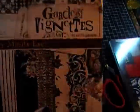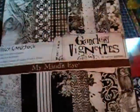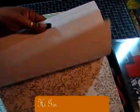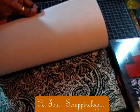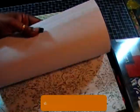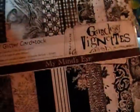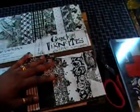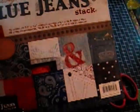This is the Garden Vignettes by Karina Gardner, and I really like this paper pad. I saw Gina at Scrappingology did a video where she had picked up this paper stack, and like her, this is the only black and white paper stack that I have. I really like that one. I also picked up the Designer Blue Jeans stack.